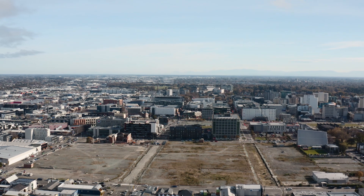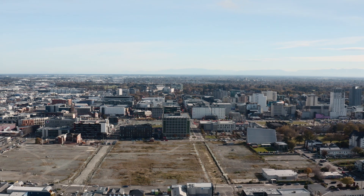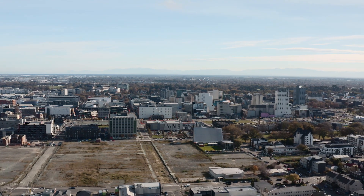Due for completion in 2025 and right in the centre of the city is the Takaha Stadium. This stadium will offer over 30,000 covered seats and will be surrounded by beautiful bars and restaurants.